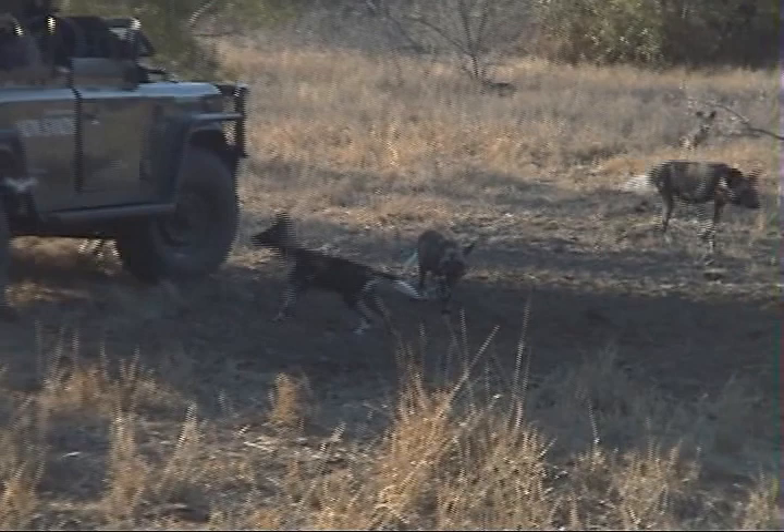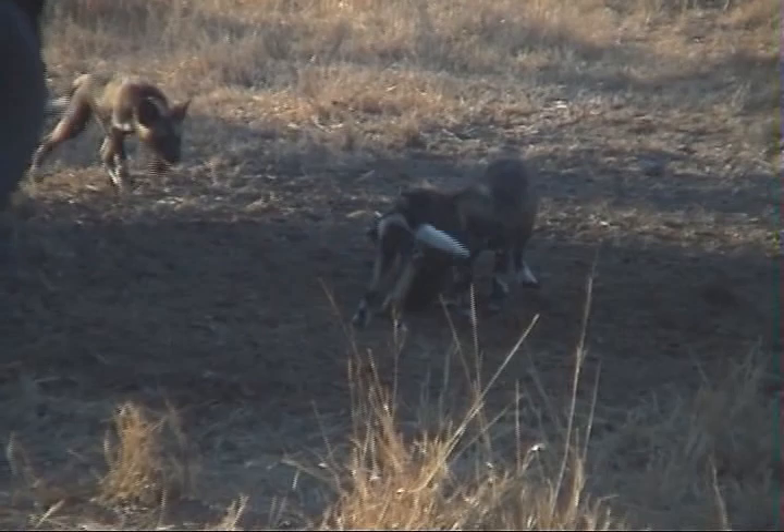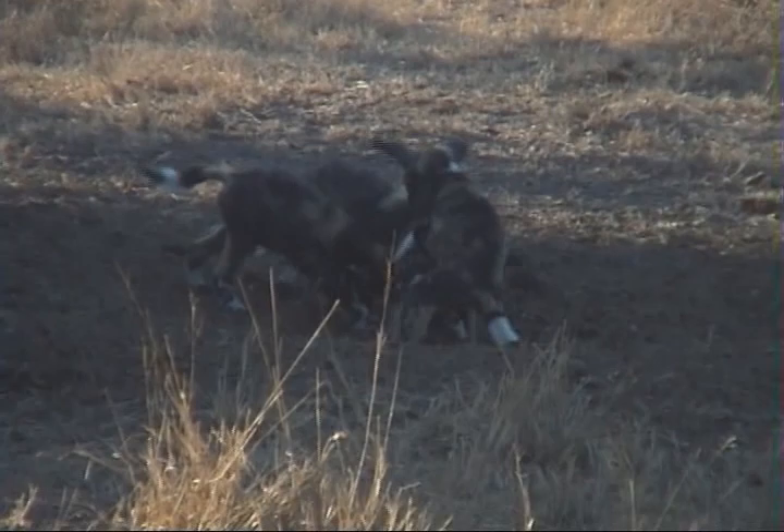Look at that little pup. He's got the head of a dacre. There's two at the back running around with the head of a grey dacre, a common dacre.